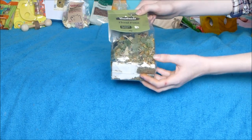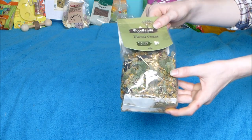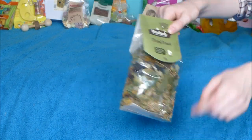The next thing I purchased was this Floral Feast by Woodlands. I thought I'd give it a go as I've heard lots of good things about the forages from Woodlands. This was three pounds, and it just looked like a nice healthy forage for the gerbils to try.